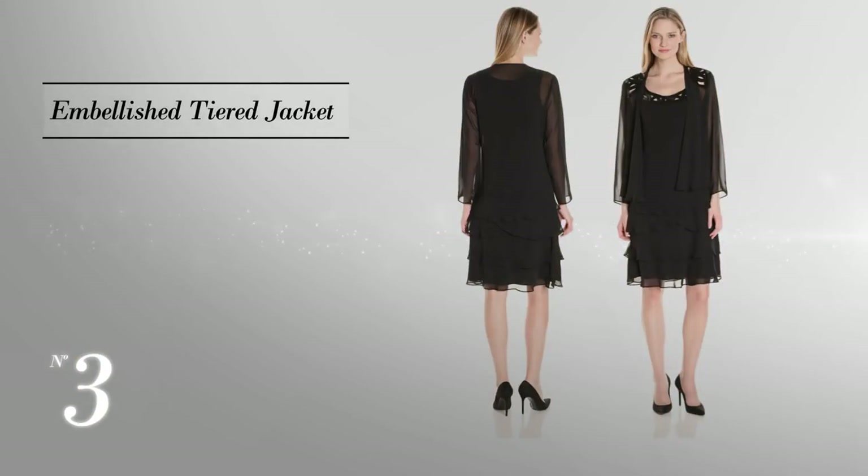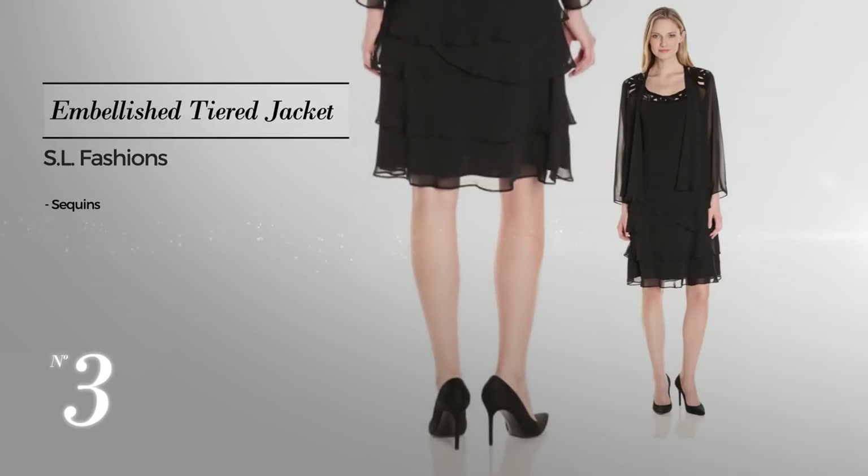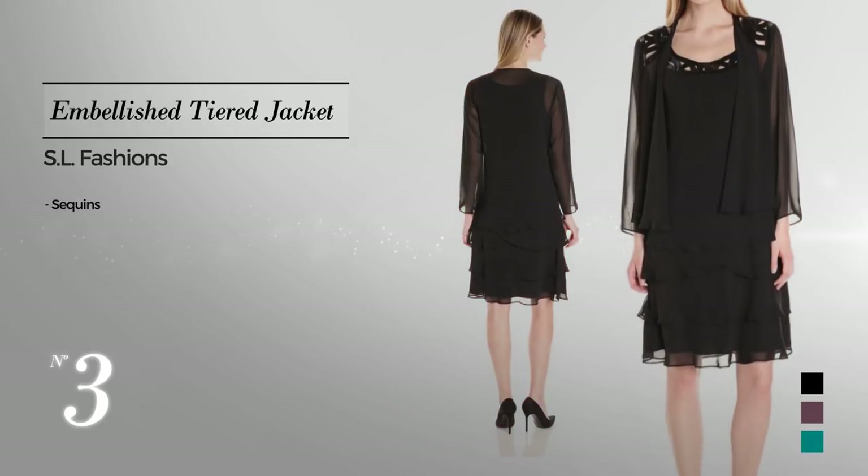Number 3, enriched with sequins, available in 5 color variations like black, eggplant, and teal blue.